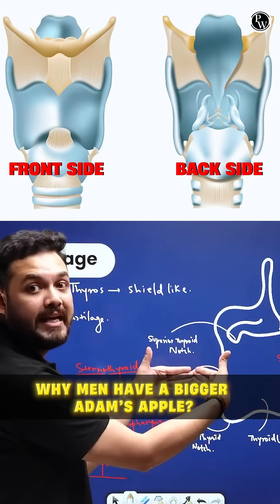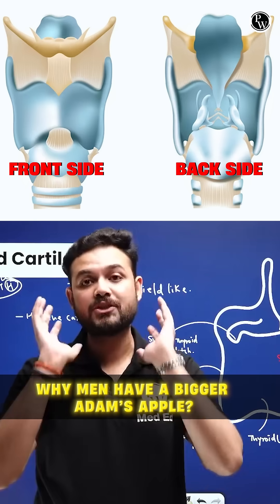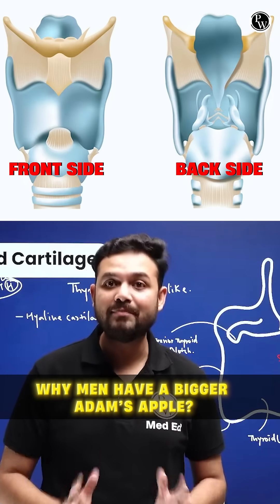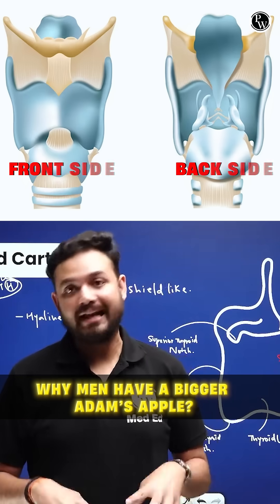It's open from behind so that it can accommodate a lot of structures and membranes which constitute the larynx. That's why it is the principal cartilage of the larynx.